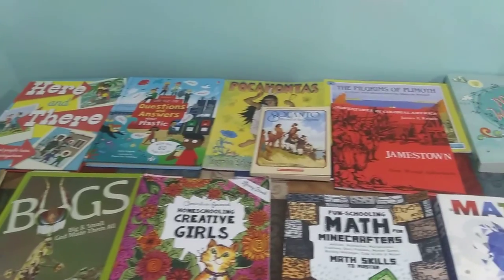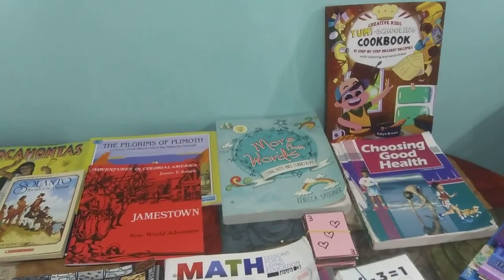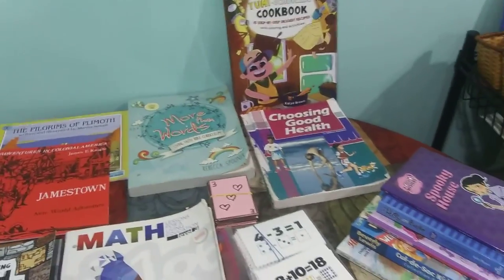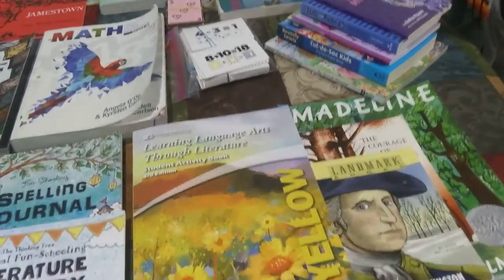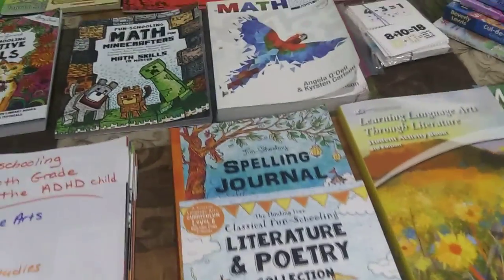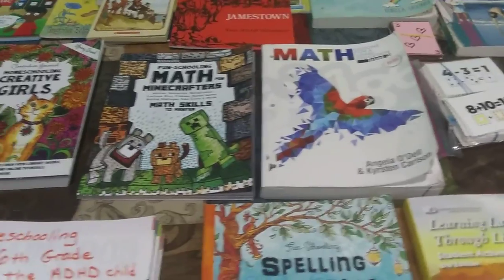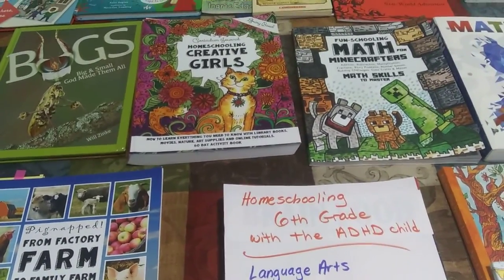We've got a violin up there on the wall. Social studies and history back there. Bible, cooking, health, a stack of reading books, language arts, math. Okay, here we go.